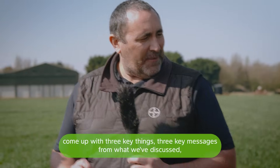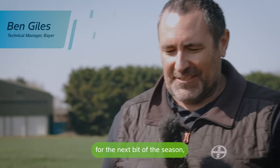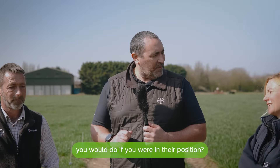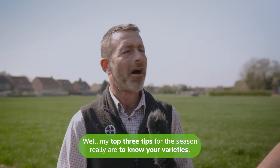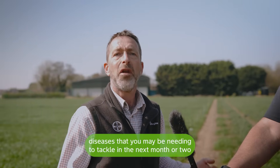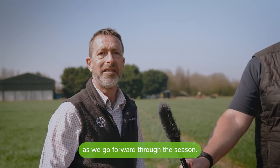I'm going to ask both of you to come up with three key messages from what we've discussed, to give guidance to growers and advisors on what you would do in their position. My top three tips for the season are: know your varieties, know their susceptibilities, and know which diseases you may need to tackle in the next month or two as we go forward through the season.